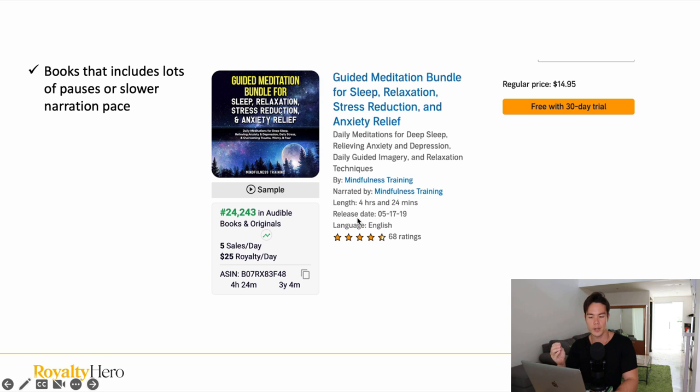Another option is to create a book that includes lots of pauses or slower narration. A guided meditation book is a perfect example — you don't need a ton of word count. You can have a small amount of content, but the narrator will read it very slowly with tons of pauses because that is how guided meditation is narrated. That's how you can increase total audio length without spending too much on a high word count.